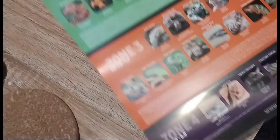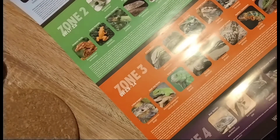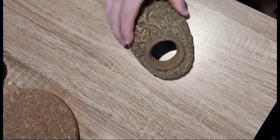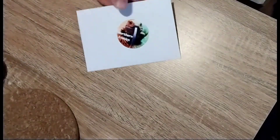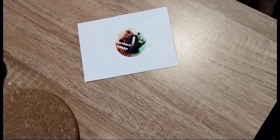From the Reptile Systems stand I picked up the Ferguson Zones poster, which I'd always seen on Northern Exotics' channel and wanted one myself. We also got a hide — can't remember the shop we bought it from, sorry — and a big box of moss.